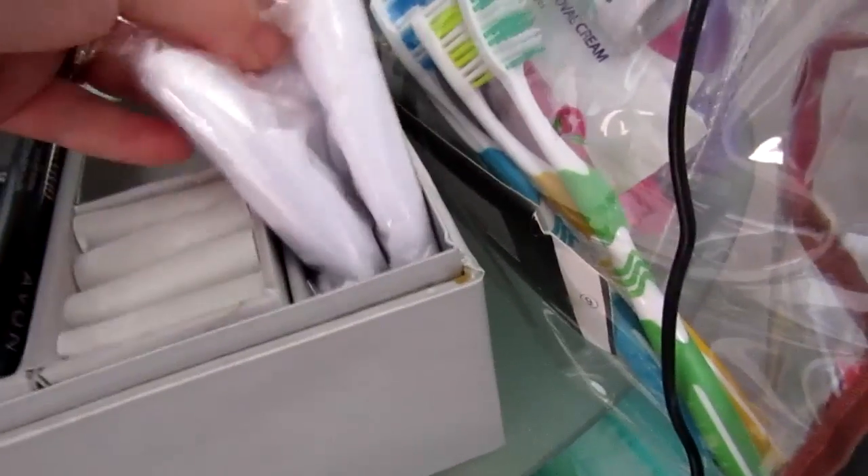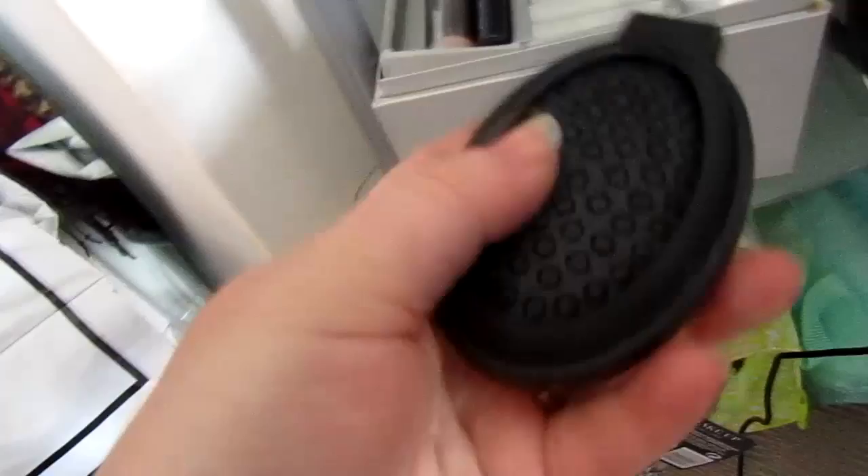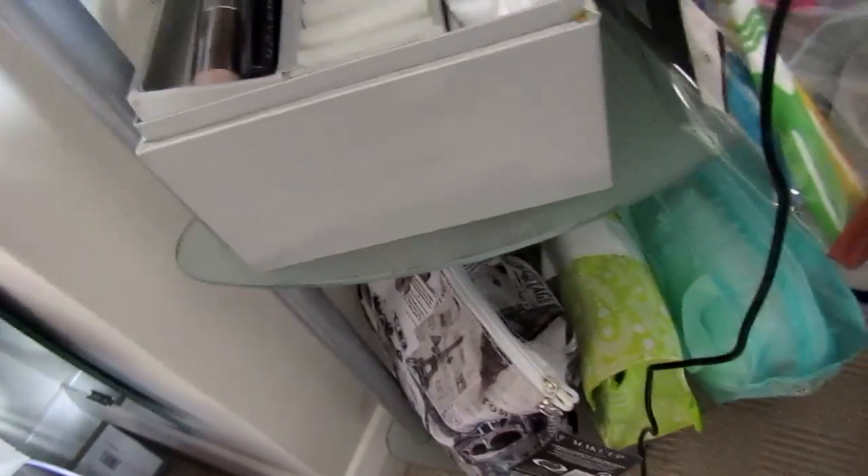And then I've got some — they're not gloves — they're the covers you put over your eyes when you do a facial. I'm not sure if I actually get around to using it but if I don't, I'll give it away. And then I've got my travel brush which I don't take everywhere; I just keep in there because it's good to take on holiday.